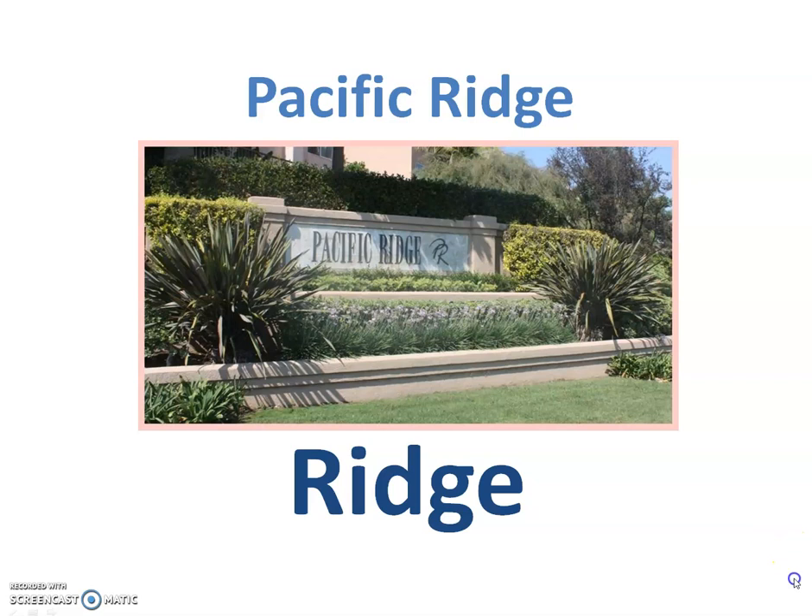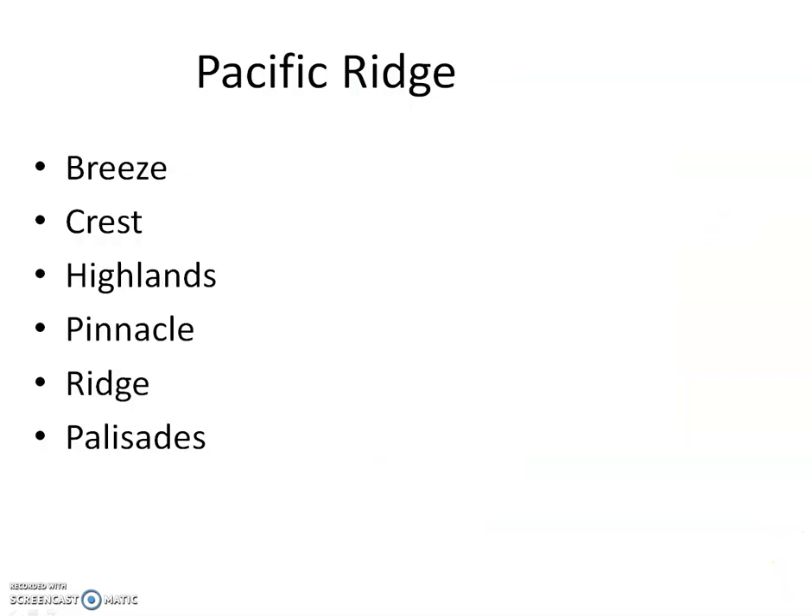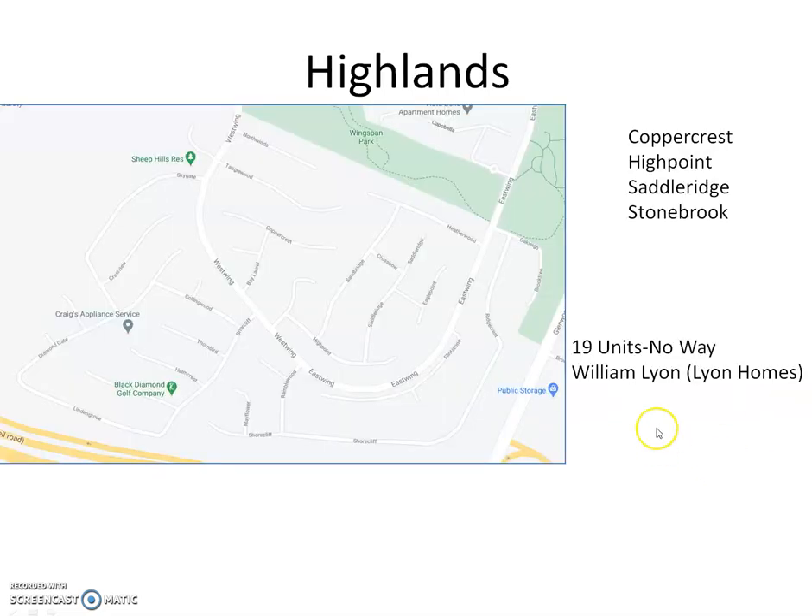It's actually one of the smaller communities. Here are the communities in Pacific Ridge: Breeze, Crest, Highlands, Pinnacle, Ridge, and Palisades. So Ridge is actually one of the smaller communities in terms of total homes.